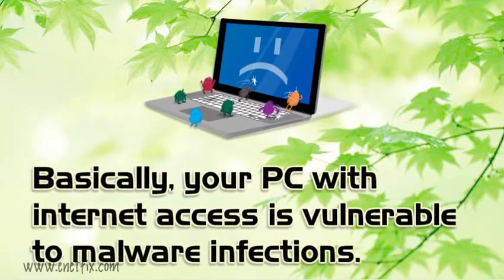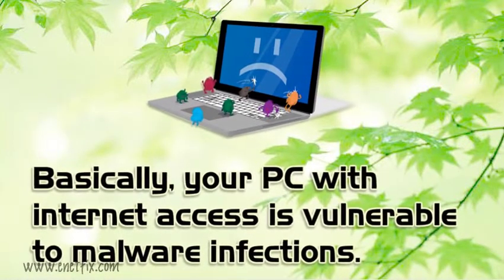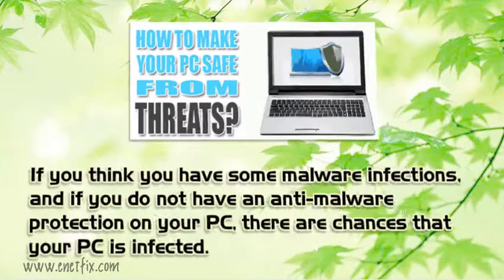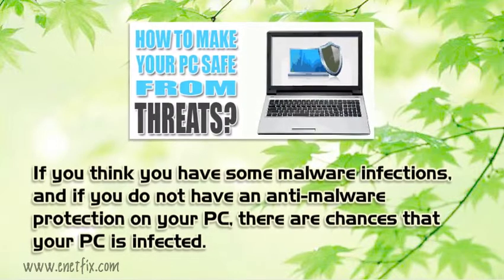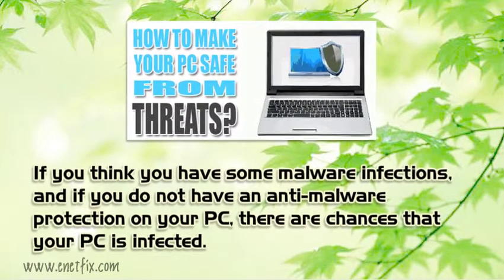Basically, your PC with Internet access is vulnerable to malware infections. If you think you have some malware infections, and if you do not have an anti-malware protection on your PC, there are chances that your PC is infected.